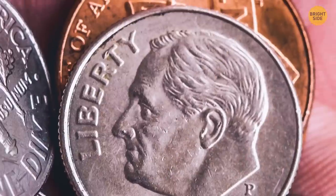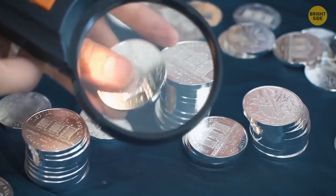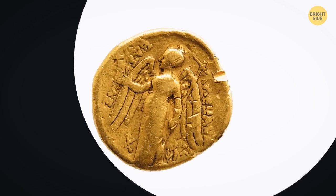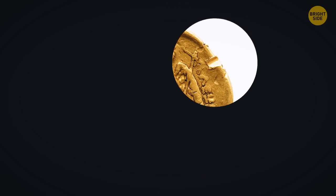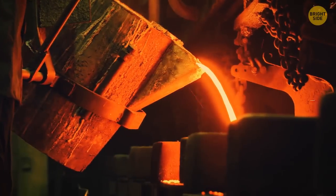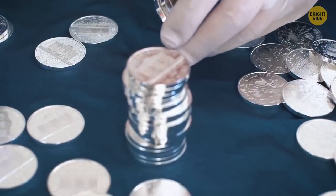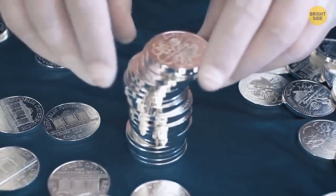Rough edges on coins aren't just about design. The coins used to be made of precious metals to show their real value. People would shave off the edges and spend the shaved coins with the same value, then melt the edges into new coins. To avoid this, minters added that pattern so people could tell if someone cut that coin before.